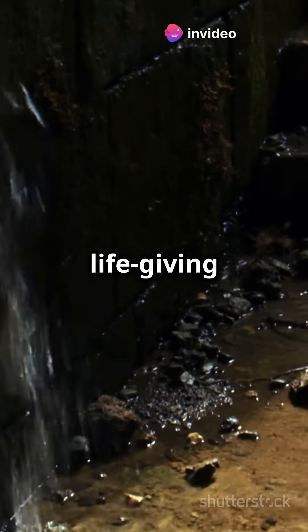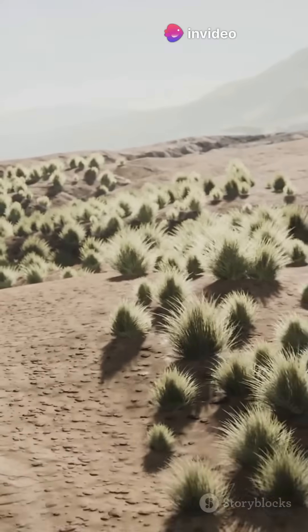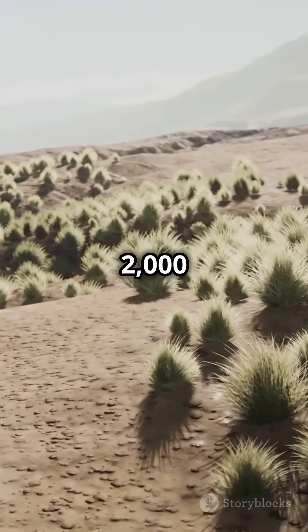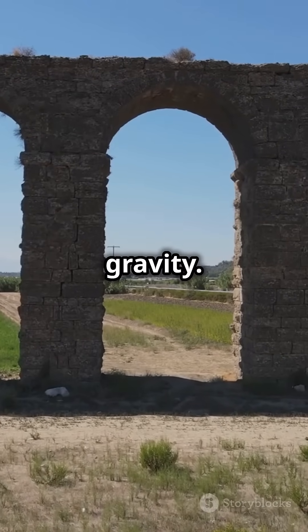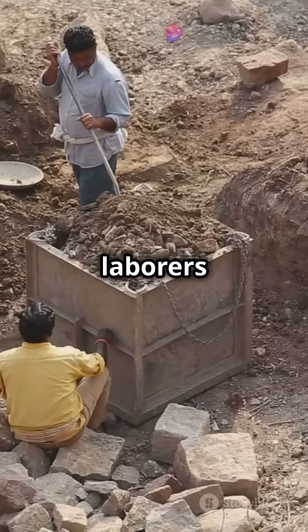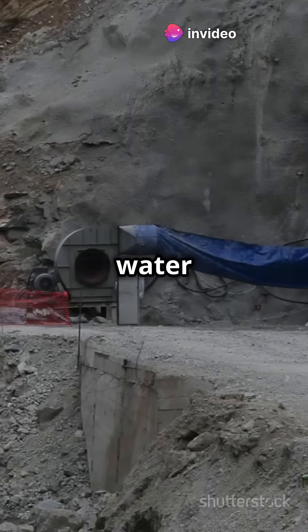Picture a hidden network of tunnels, quietly carrying life-giving water from mountain springs to thirsty towns and fields miles away. This system, dating back over 2,000 years, required no pumps and relied purely on gravity. Skilled engineers and labourers carefully dug these tunnels, ensuring a gentle slope that kept the water flowing smoothly.